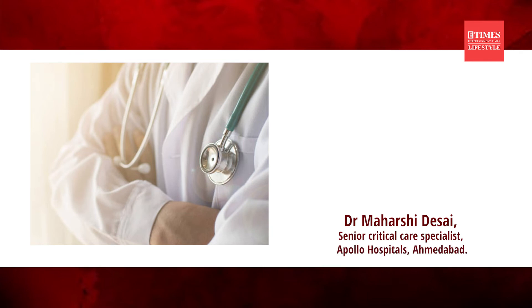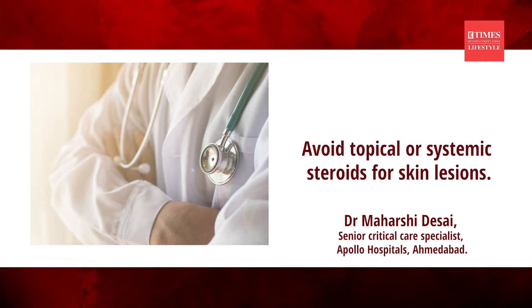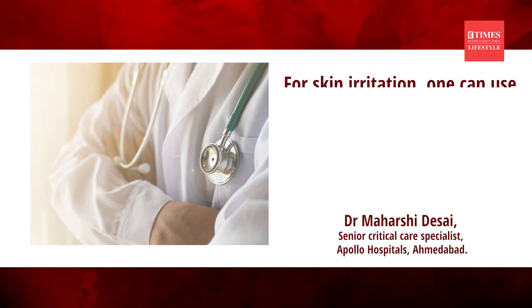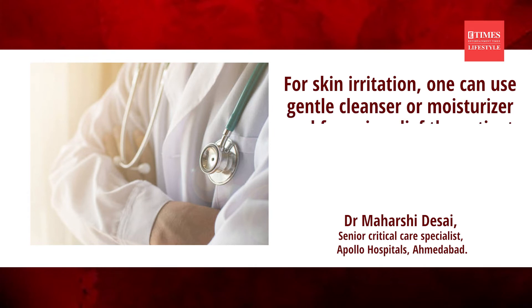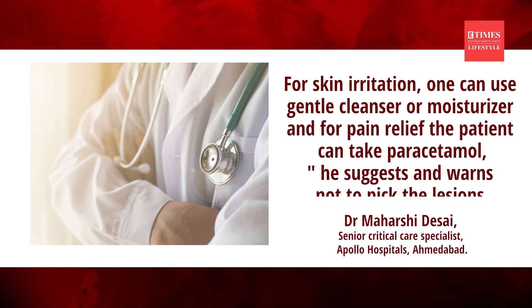Dr. Maharshi Desai says skin lesions generally heal by themselves. Avoid using topical or systemic steroids for skin lesions. For skin irritation, one can use a gentle cleanser or moisturizer, and for pain relief, the patient can take a paracetamol. He adds that for secondary bacterial infection, antibiotics may be required.